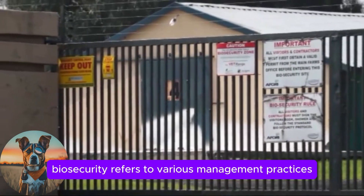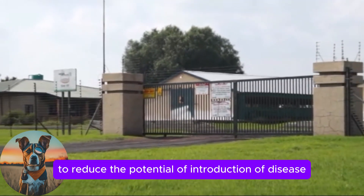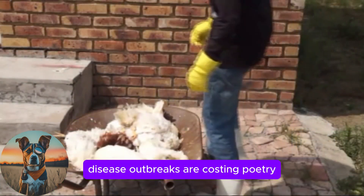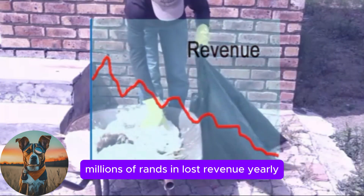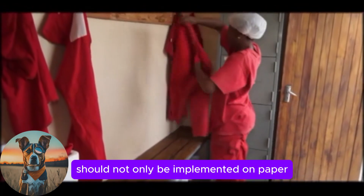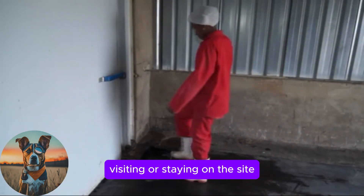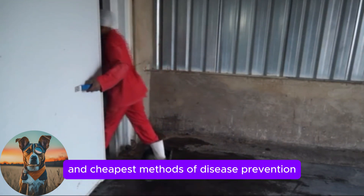Biosecurity refers to various management practices that should be implemented and followed strictly to reduce the potential introduction or spread of disease agents onto or across a poultry site. Disease outbreaks are costing poultry producers and related industries millions of rands in lost revenue yearly. In order to minimise these losses, integrated methods should not only be implemented on paper, but actually followed daily by all persons working, visiting or staying on the site. Biosecurity is one of the most effective and cheapest methods of disease prevention.